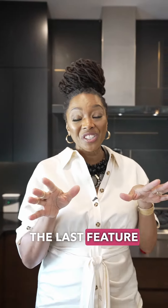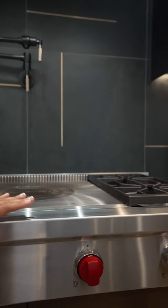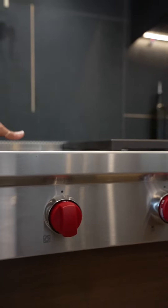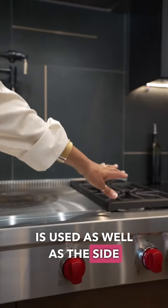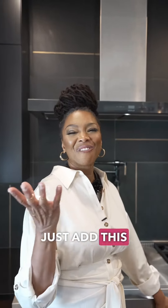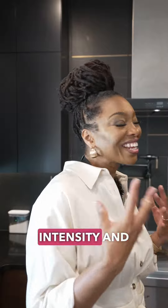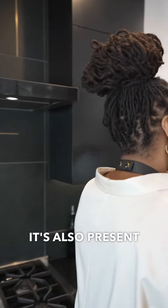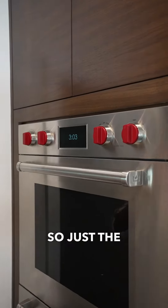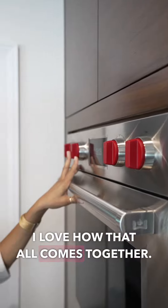The last feature that I'll talk about today that really makes this kitchen sexy are these red knobs of this Wolf cooktop. It is a French top, so the center element is used as well as the side burners. But these red knobs just add the flame and this intensity and fire to the design. It's also present on the double oven up top, so just the crosstalk that happens there — I love how that all comes together.